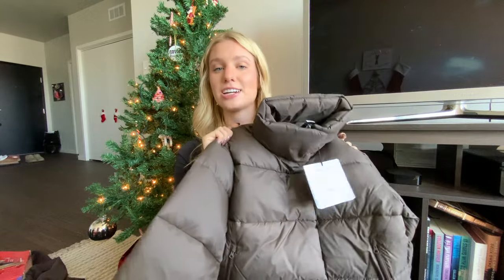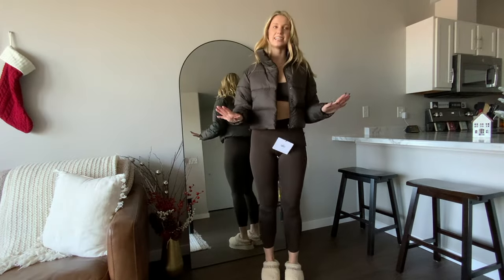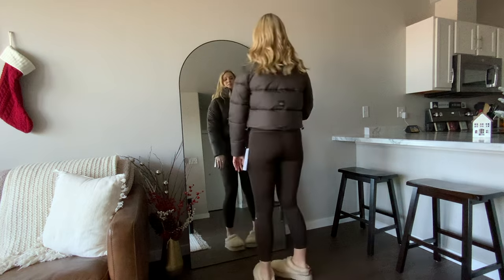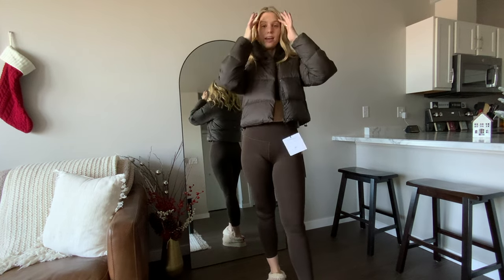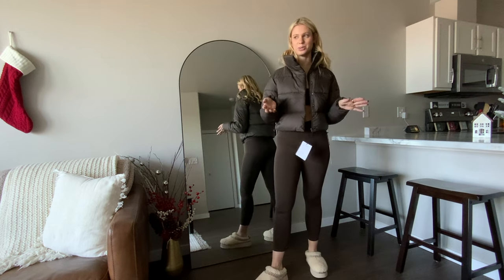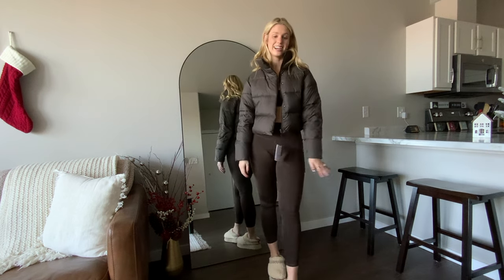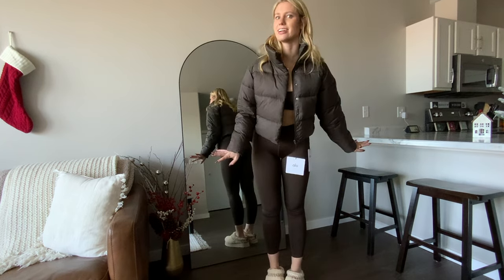Another espresso-colored item I got is an Alo puffer jacket. I have it in black and I love it, so this year I picked it up in espresso during their sale. It zips and has buttons. The only thing is it doesn't come with a hood — I wish it had a detachable hood, but I probably wouldn't wear it much anyway. It's super cute and I cannot wait to wear it this season. Loving all the brown.